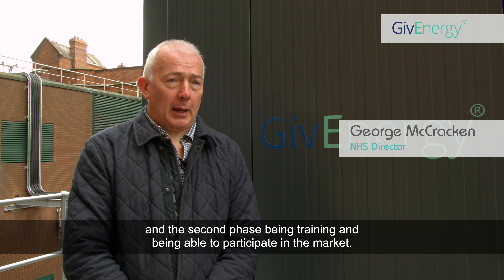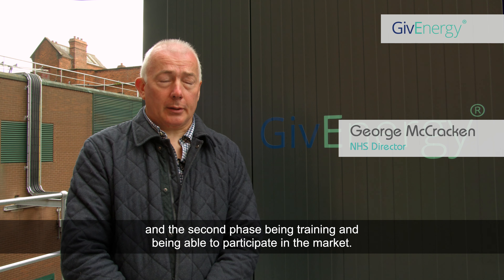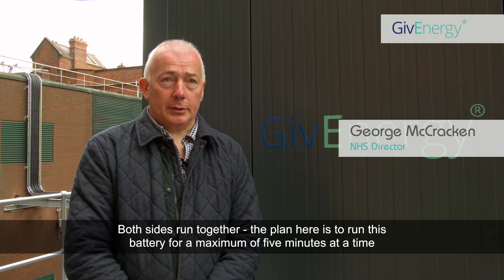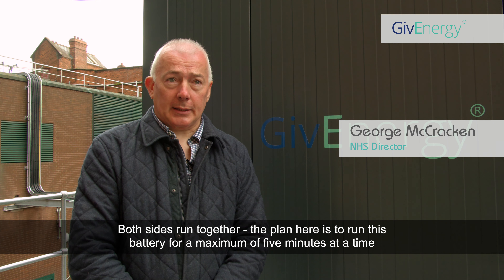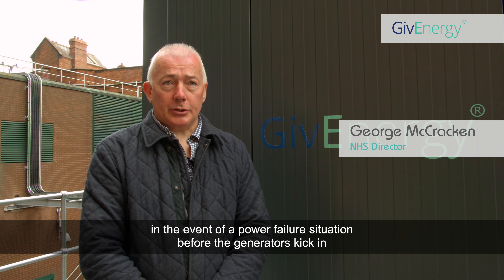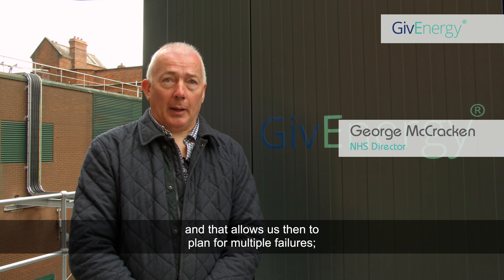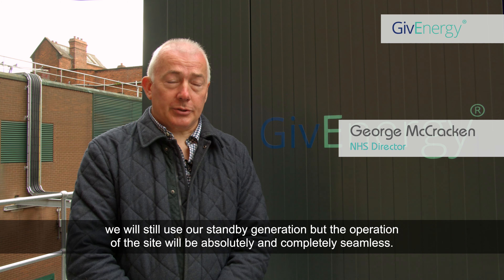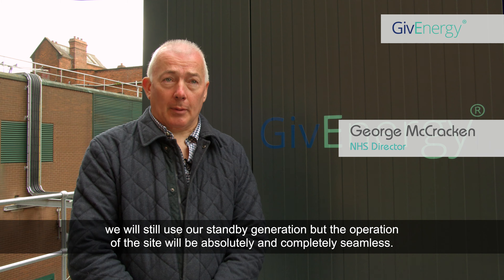The battery installation is designed to run in two phases: the first phase being primary resilience for the hospital site, and the second phase being trading and participating in the market. Both phases run together. The plan is to run this battery for a maximum of five minutes at a time in the event of a power failure situation, before the generators kick in. That allows us to plan for multiple failures. We will still use our standby generation, but the operation of the site will be absolutely and completely seamless.